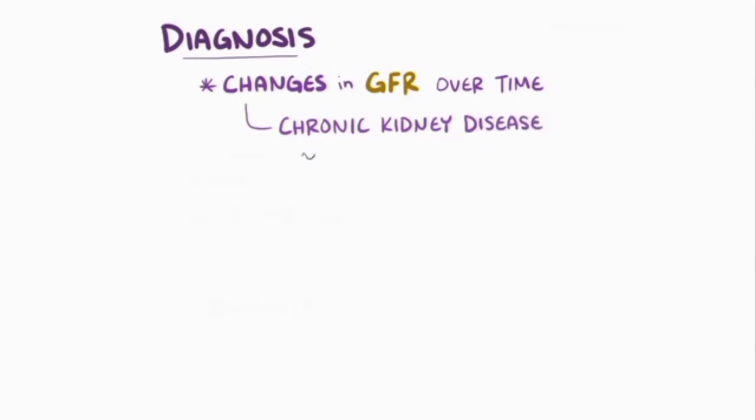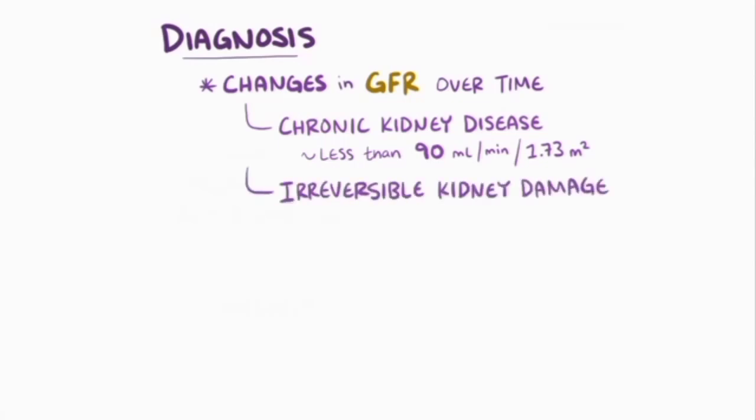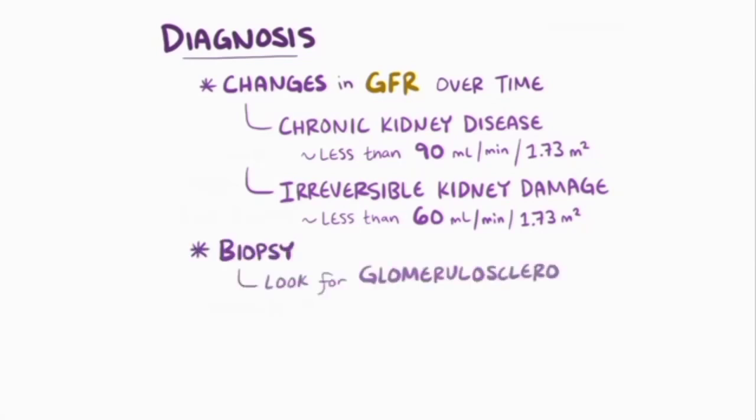The diagnosis of chronic kidney disease comes down to looking at changes in the glomerular filtration rate over time. Chronic kidney disease might be suspected with a GFR of less than 90 milliliters per minute per 1.73 meters squared. Irreversible kidney damage might happen with a GFR below 60 milliliters per minute per 1.73 meters squared. To confirm the diagnosis, a kidney biopsy can be done to look for changes like glomerulosclerosis.